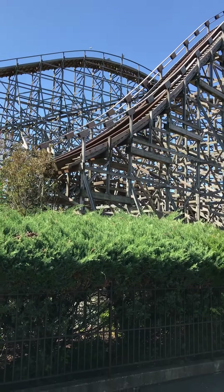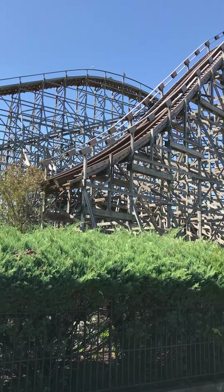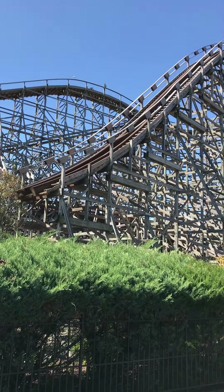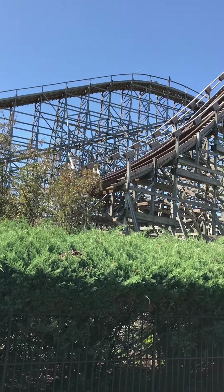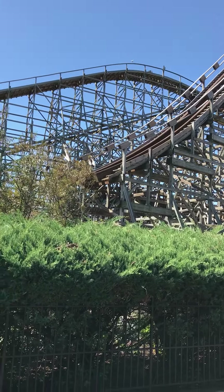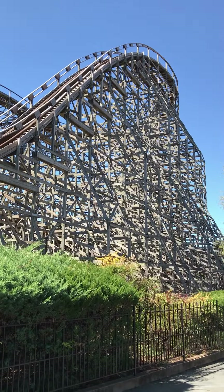Did see quite a bit of that maroonish-brown RMC track, both on the inside of a few of the turns and also back behind the tree line in the woods back by Dinosaurs Live. Obviously can't get pictures or video from the ride, but there is plenty of it back there.